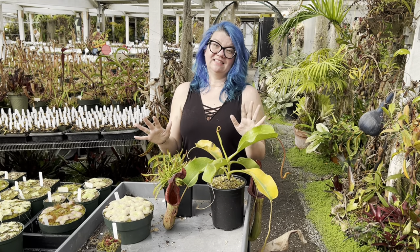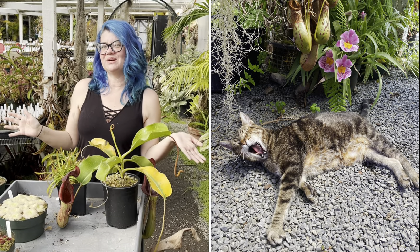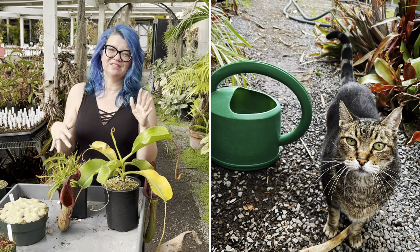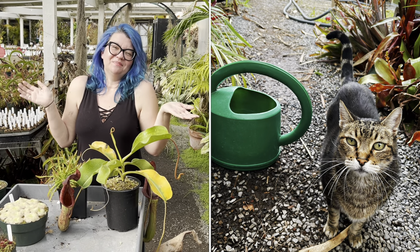Otherwise, you're good to go mixing your pets and plants. Let me know if you have any stories about what your pets have eaten — I'm really curious. Definitely subscribe for more videos and I can't wait to hear from you. Happy growing!